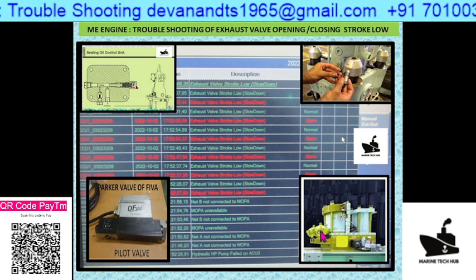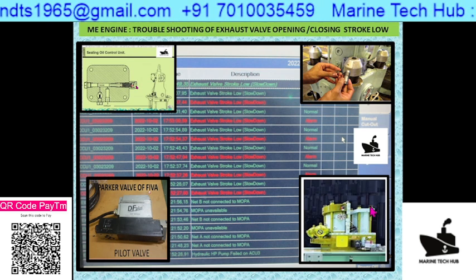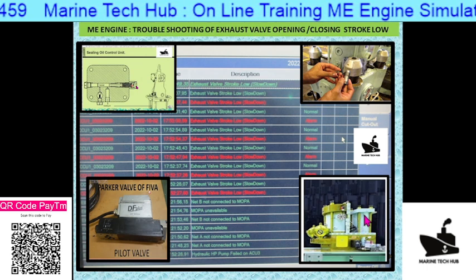The second problem which can happen is the exhaust valve actuator. This exhaust valve actuator can sometimes give problems, so you just need to overhaul it and get the problem corrected.